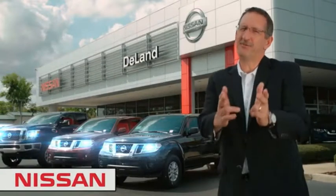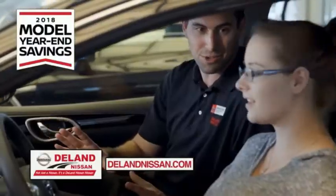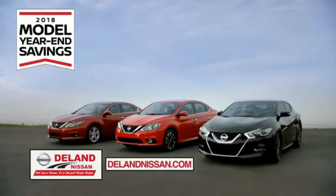I'm Curt and before you buy, give us a try. Get ready to play big and save big with DeLand Nissan during the 2018 model year savings event.